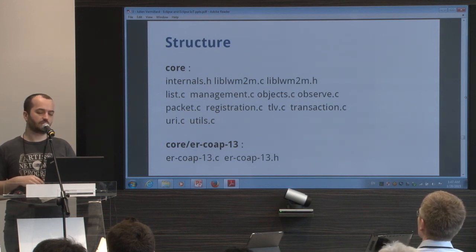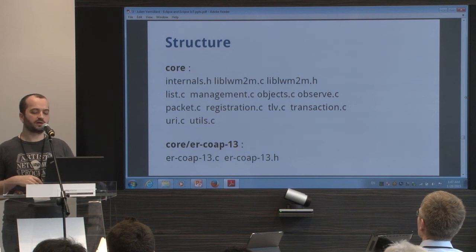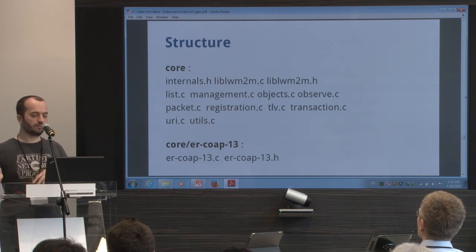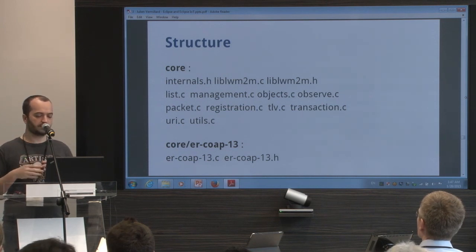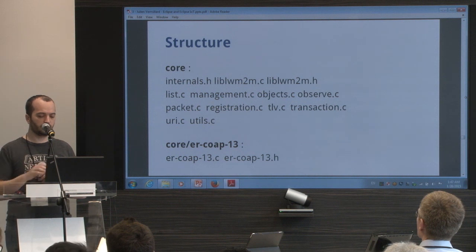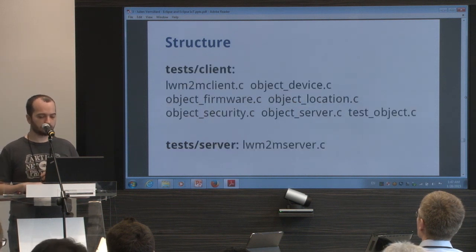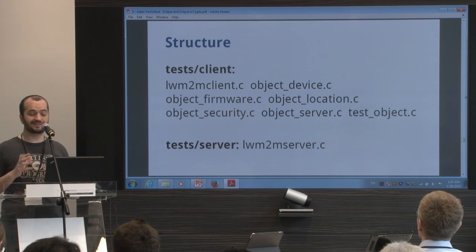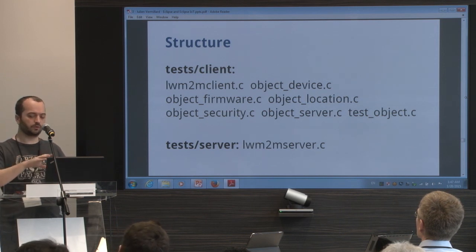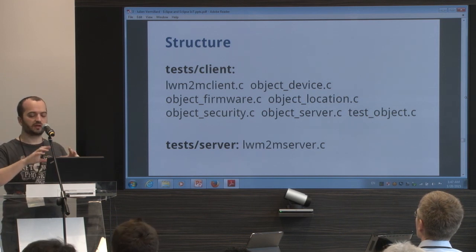There's also a CoAP implementation. The CoAP implementation for Wakaama is Erbium from Contiki, modified to allow bringing your own IP stack and with a few modifications for working within Wakaama. There's also a test client — it's for testing, and also an example of how to use Wakaama if you want to build your own Lightweight M2M agent or client.